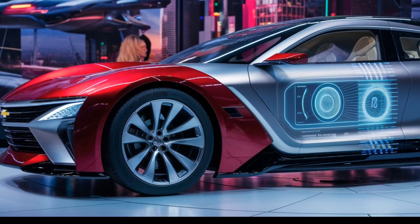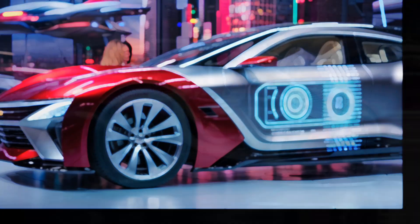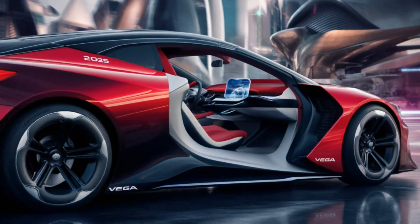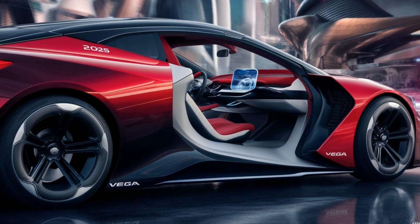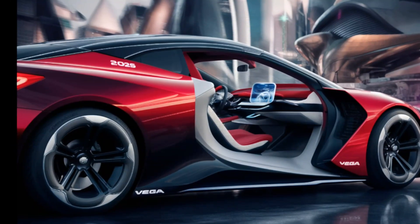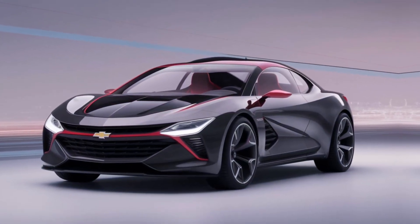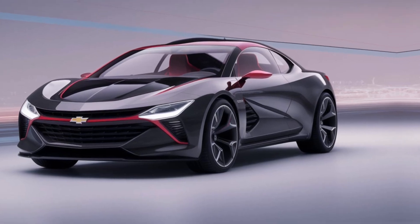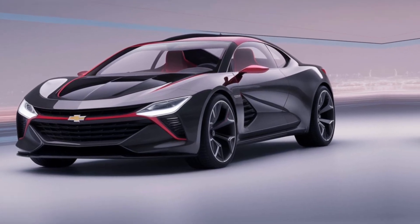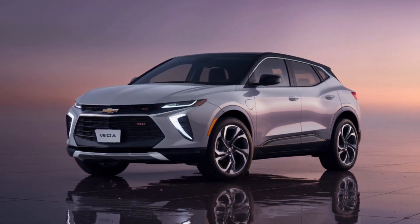Exterior design: from the leaked images, the 2025 Vega appears to ditch the boxy design of its predecessor for a sleeker, more modern look. Think sharp lines, a fastback roofline, and a prominent Chevy bowtie grille. Rumors suggest there might even be a sporty variant with a spoiler and more aggressive bumpers. Overall, the Vega seems to be aiming to attract a younger audience with a design that's both stylish and aerodynamic.